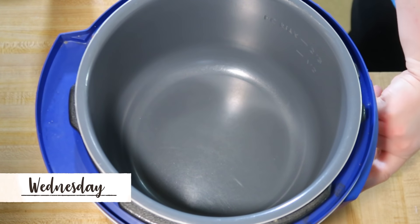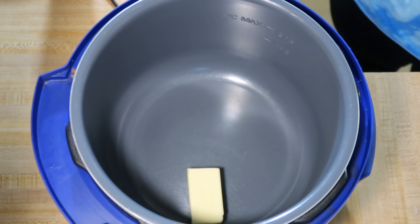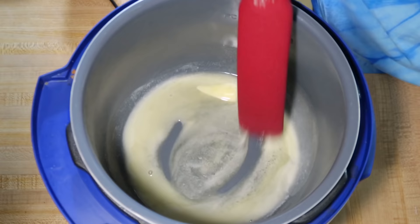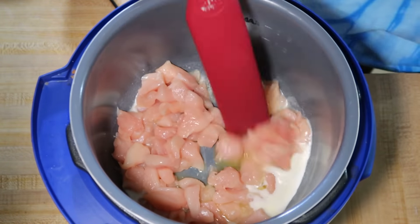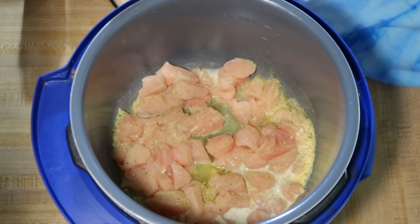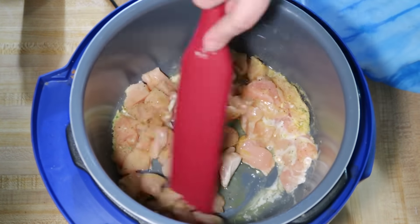Wednesday I made a new recipe called Instant Pot Cockadoodle Noodles from the YouTube channel Pressure Luck, by Jeffrey Eisner. All of his recipes I've tried are really good but most are super rich. I started my Instant Pot on the sauté function and melted four tablespoons of butter to cook my chicken in. I diced up my chicken into small bite-sized pieces and seasoned it with garlic powder, onion powder, black pepper, salt, and Italian seasoning, then let it cook for a couple of minutes until mostly cooked through.